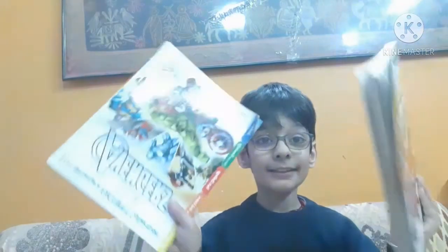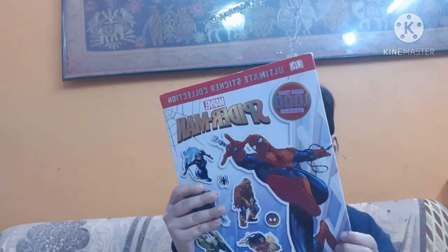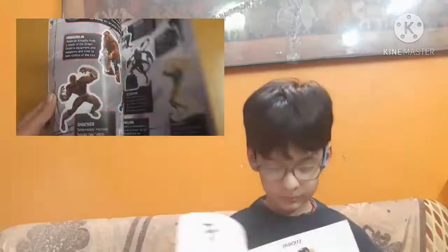These two books are of Factivity — Ultimate Factivity Collection. Another book called Spiderman. I don't know the cost of this book. It also has so many stickers, and I have taken off some stickers from this one too. These are the activities.